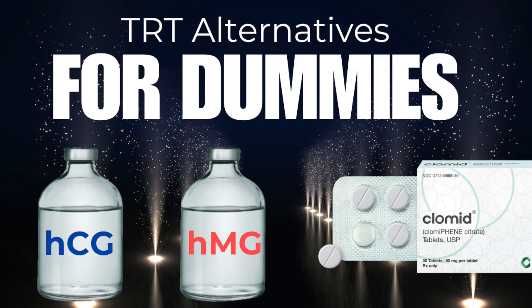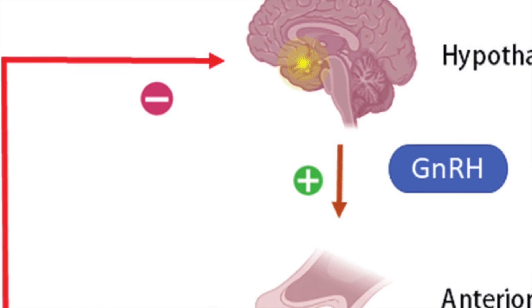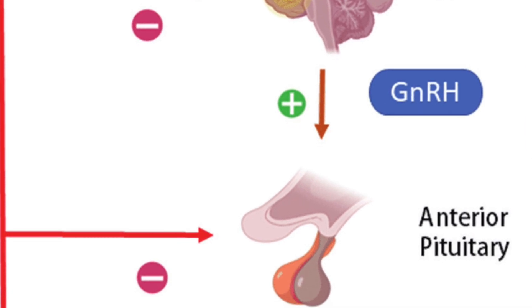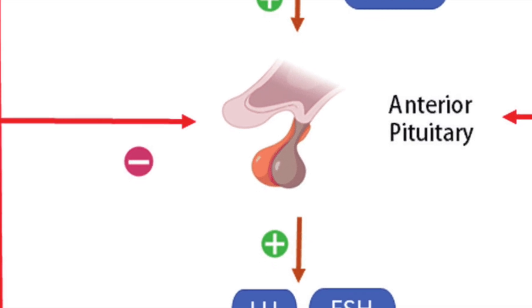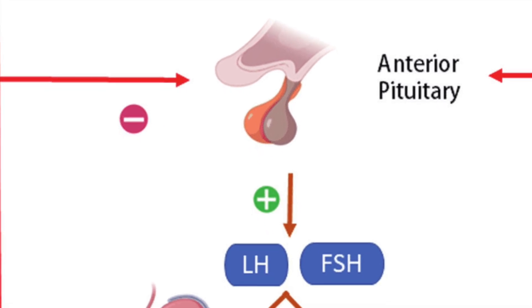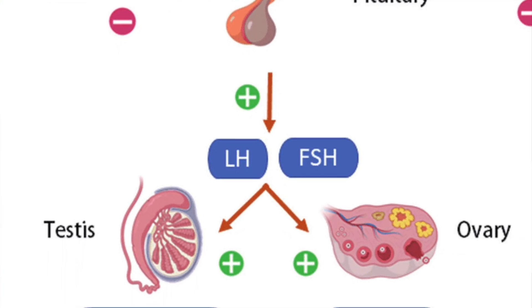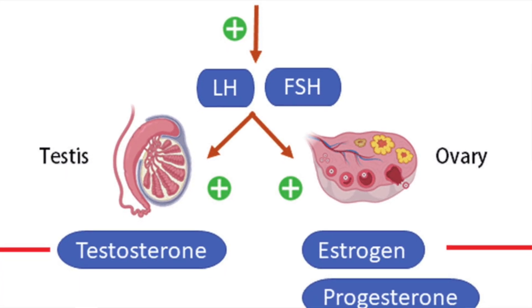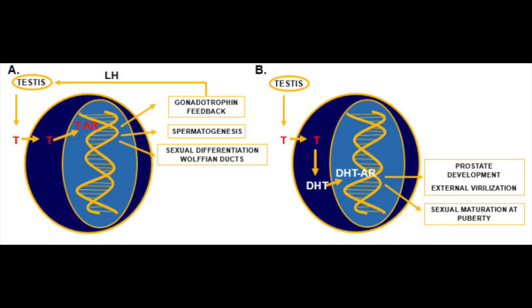Like with many hormonal pathways, it begins in the hypothalamus with pulsatile secretion of GnRH — gonadotropin-releasing hormone. GnRH travels to the anterior pituitary and stimulates release of two key hormones: LH, the luteinizing hormone, and FSH, follicle-stimulating hormone. When it comes to testosterone production itself, LH is more directly implicated. It binds to receptors on the Leydig cells within the testes and, in a multi-step process, stimulates production of testosterone.